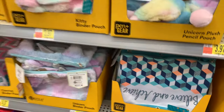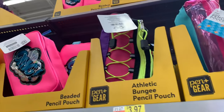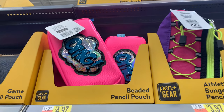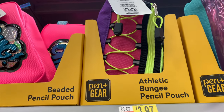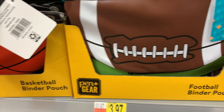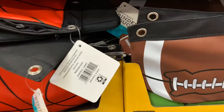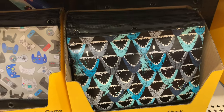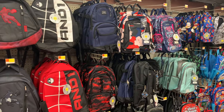There's also stuff more suited for middle school and high school. There's an OMG beaded pencil pouch — with actual beads in it — and an athletic bungee pencil pouch, both for $4.97. Sports-themed binder pouches with football and basketball designs for $3.97. Also a video game one and a shark one — really cool designs.